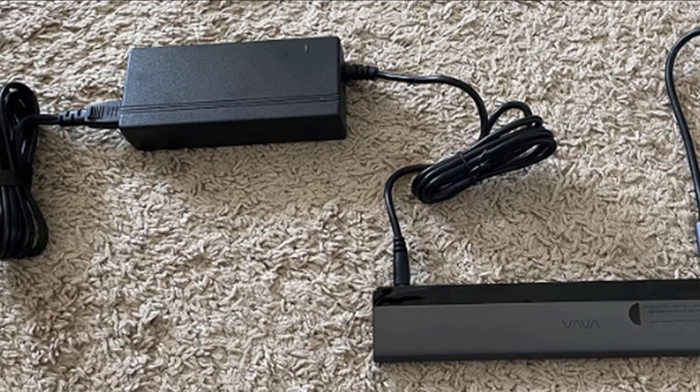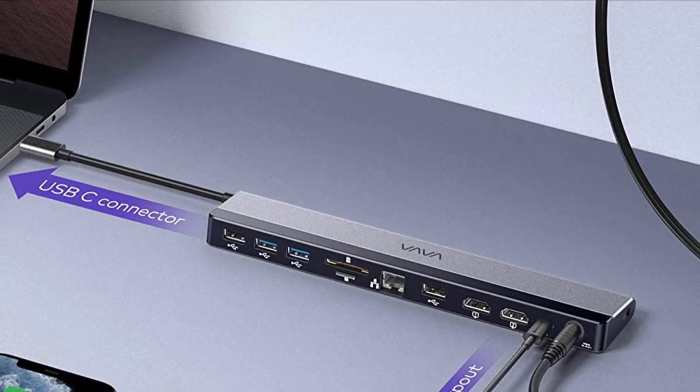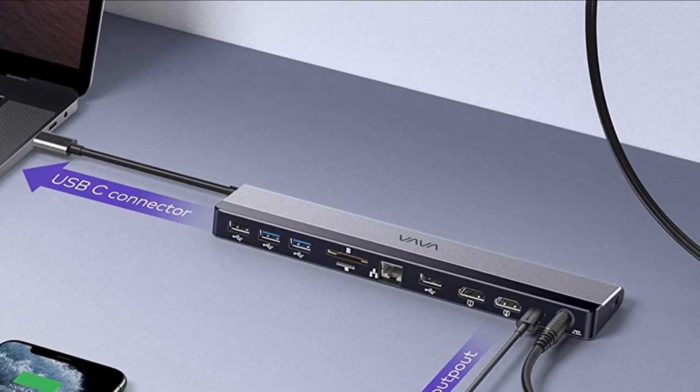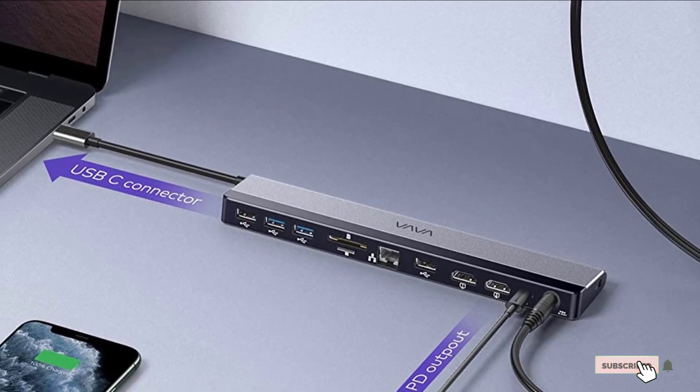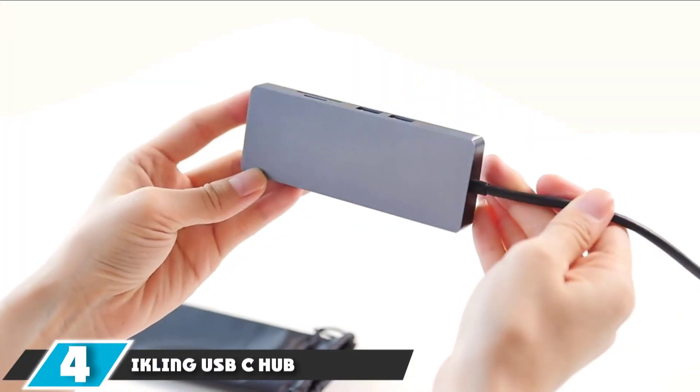We think that consumers on a budget will be willing to tolerate these limitations, as the 15-inch USB-C cable connecting the dock to the laptop allows one to push the dock and its wires out of the working area. Next, at number 4, we have the Ickling USB-C Hub.